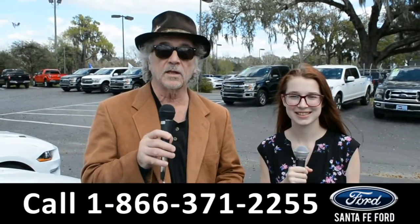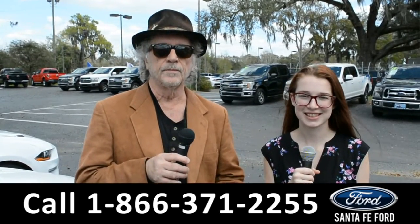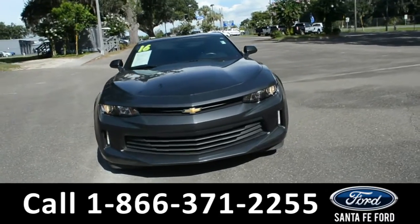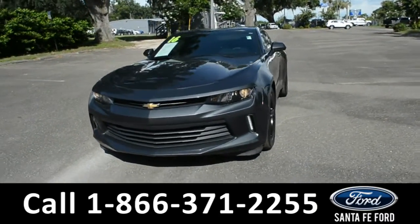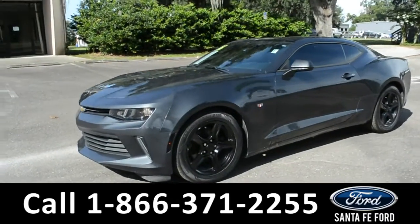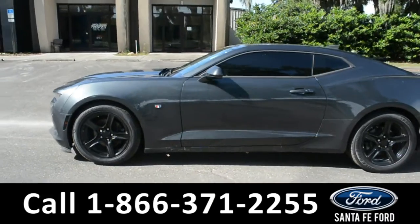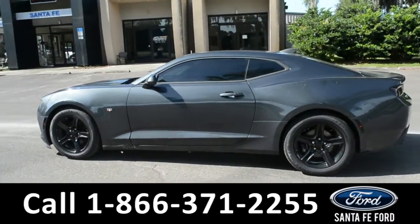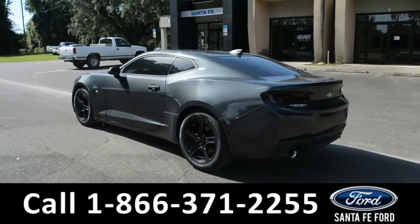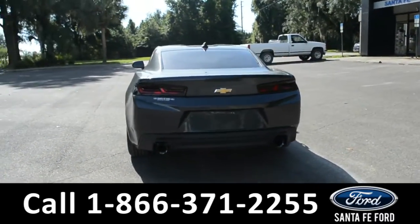Right now, Alyssa is going to give us a closer look at one of our used vehicles. Here we have a 2016 Chevy Camaro 1LT. This vehicle has alloy wheels, remote keyless entry, and solar tinted windows. For more information about this vehicle, you can visit us online at SantaFeFord.com to view the Carfax.